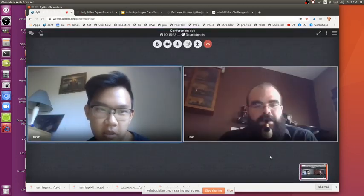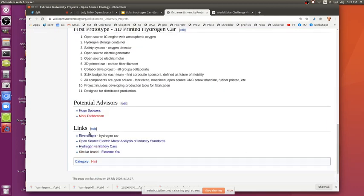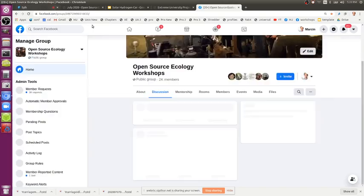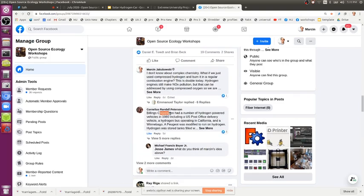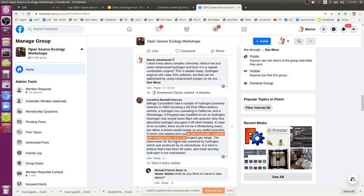How feasible is it to make a solar hydrogen car — how hard is it? Ones have been made. For example, there was a post about this: Billings Corporation had a number of hydrogen-powered vehicles in the 1980s, including a US post office delivery vehicle, a hydrogen bus operating in California, and a Winnebago. A Peugeot was modified to run on hydrogen. Hydrogen was stored in tanks filled with granular alloy that absorbed hydrogen and gave it off when heated. It's hard to believe this was 40 years ago.